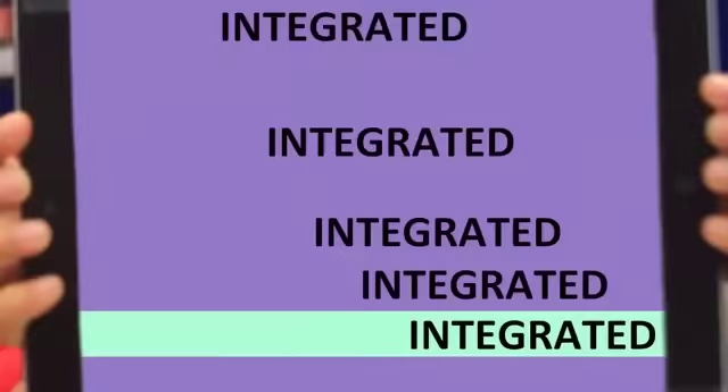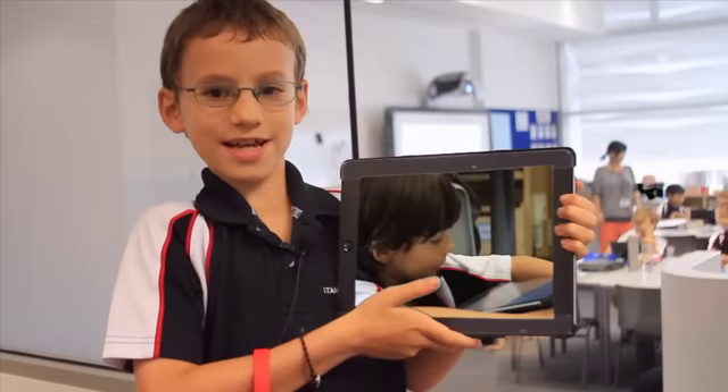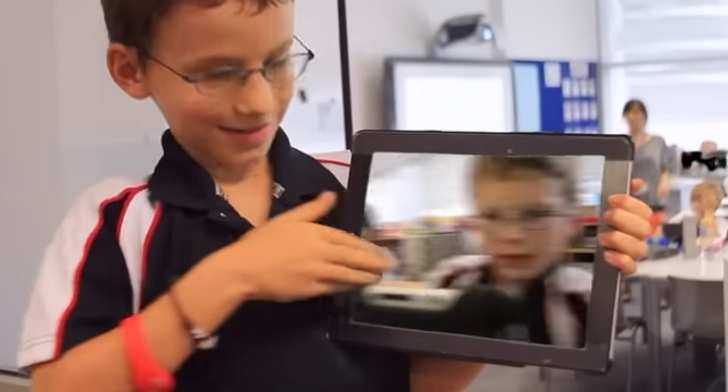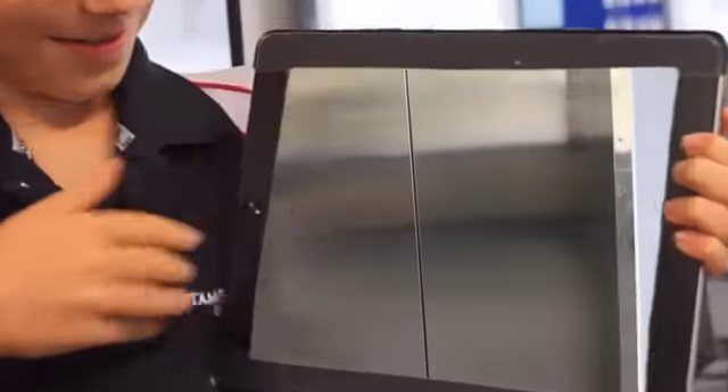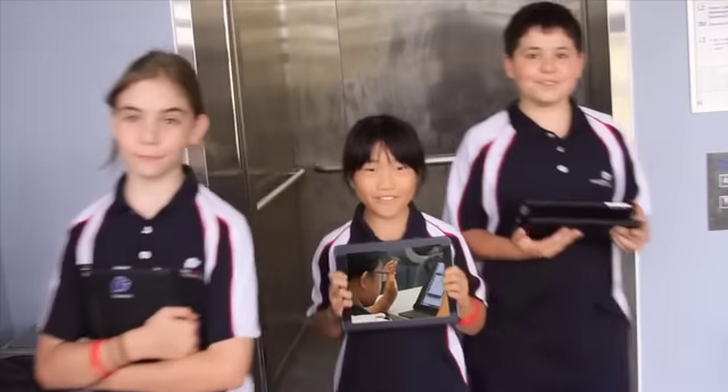Hi, my name is Imogen and this is my iPad. Here at Stanford we all have iPads. We take care of iPads everywhere!